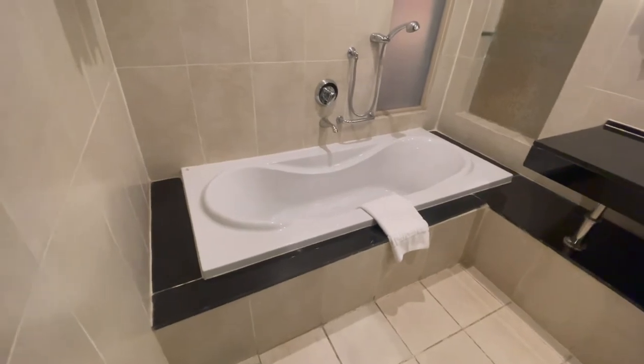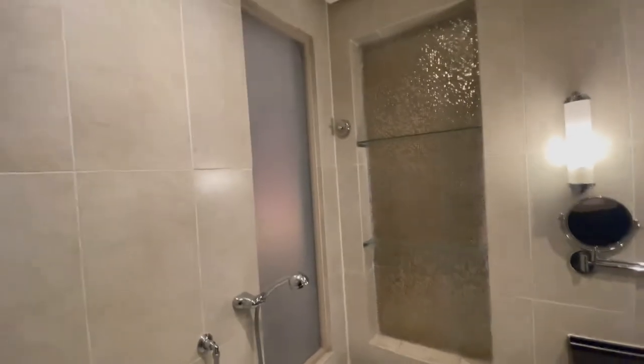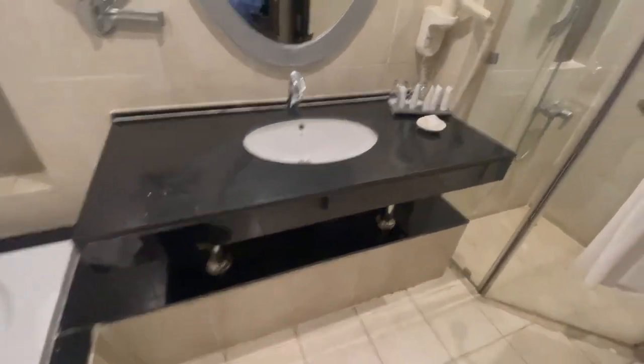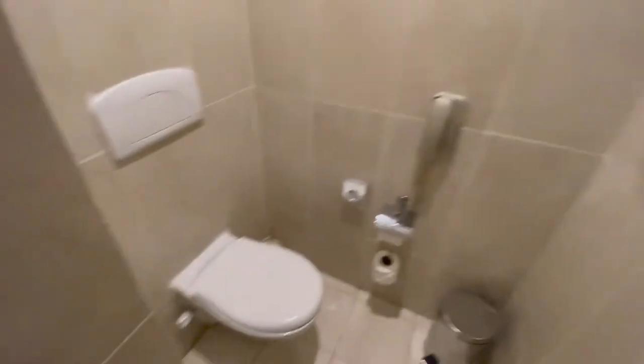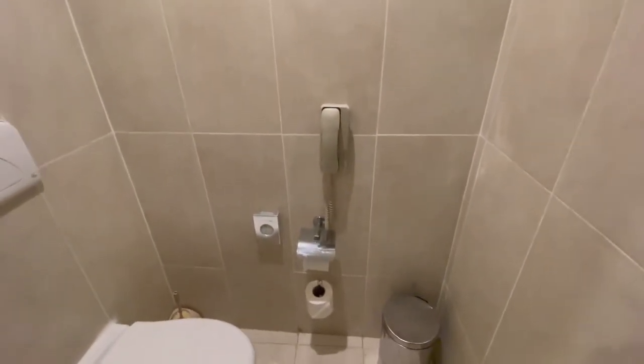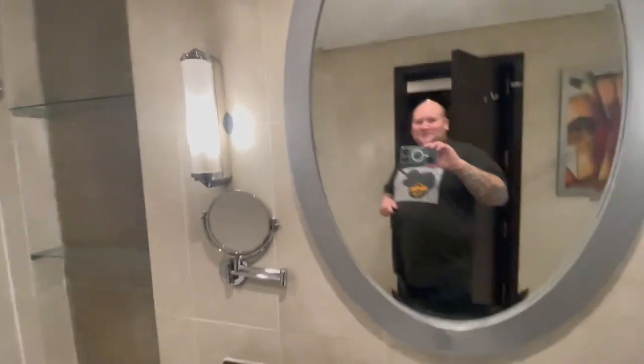Got a nice bathtub which I am pretty excited for. I never get a chance to use the bathtub these days. Got a shower. They loaded us up on amenities there. More artwork in the toilet area. Even got a phone — got a shitter phone everybody, how awesome is that? We got multiple mirrors in the bathroom. That's pretty great.